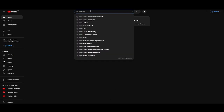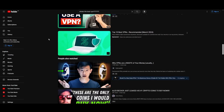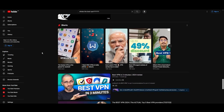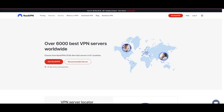Hey everyone, welcome back to our channel. After rigorously testing every VPN available on the market, we've finally compiled a list of the best 3 VPNs for Transmission. You're likely searching for a fast, reliable, and feature-rich VPN for Transmission, and this video delivers exactly that. Let's dive right into the top VPN options for Transmission.